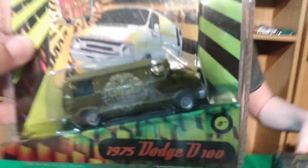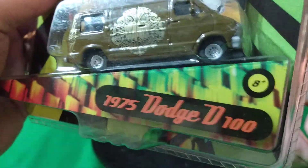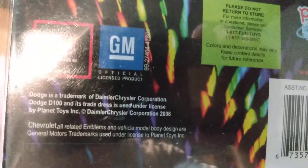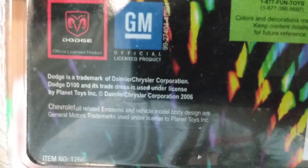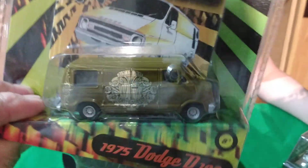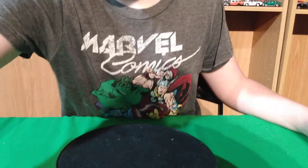We also got this Dodge van — a Street Whips 1975 Dodge van. It always says on the back there's a '76 Chevy van and a '75 Dodge van, so there must not be too many of these out there. Let's see if it has a copyright date — 2006, so I guess this came out in 2006. Pretty cool looking van. I don't have one of these for sure, so it's kind of cool to get a different casting from a different company.